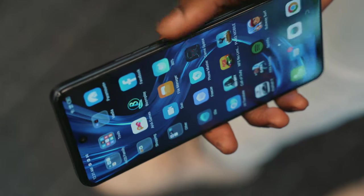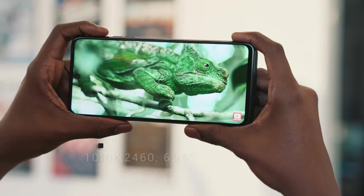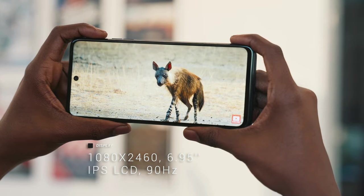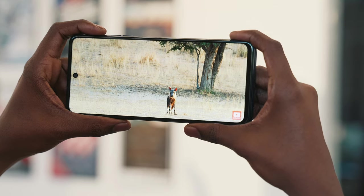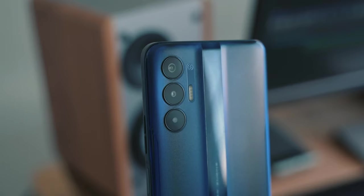This display is 90Hz, 6.9 inches, and has a resolution of 1080 by 2460. The size of the screen makes it great for people who use their phones more than a computer or any other device. It's big enough to watch movies, TV, and news, or get some work done, while also being small enough to fit in your pocket.